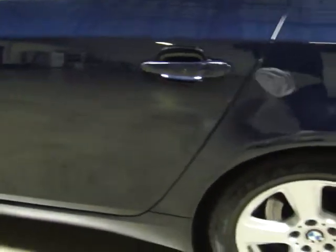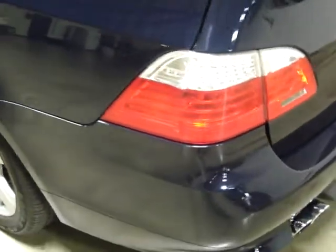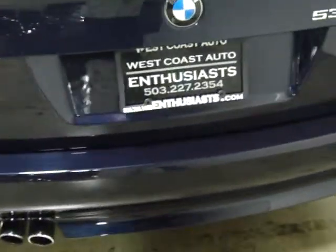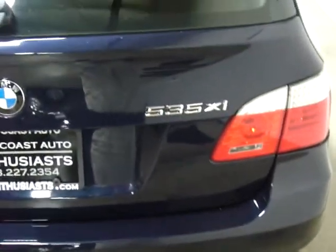I'll walk you through some of the equipment. I've just had it detailed and we're going to take it out to have all the service up to date. This has got a BMW factory warranty and a service package on it until March 31st of 2012, or 50,000 miles. It currently has 42,000 miles on it.